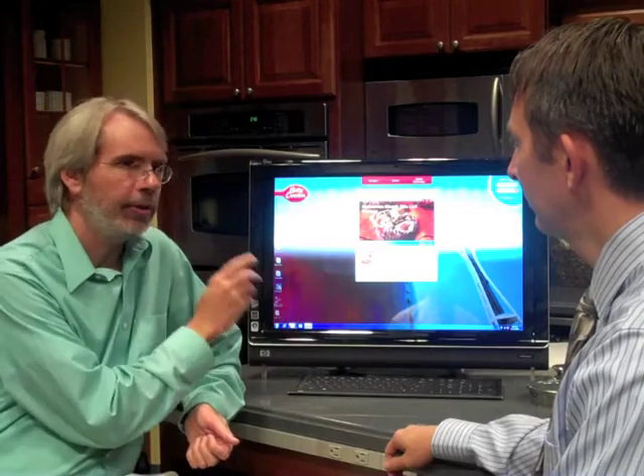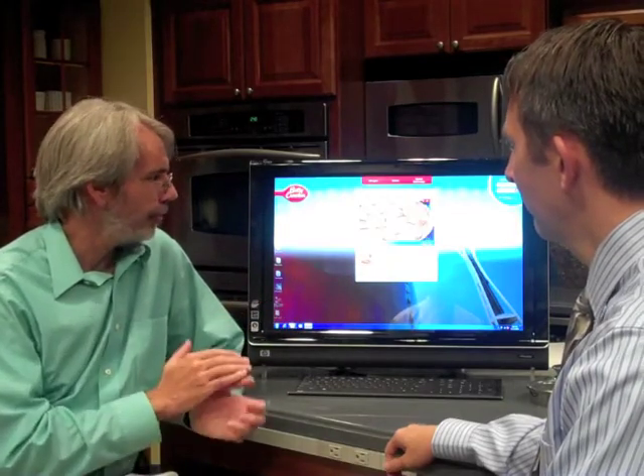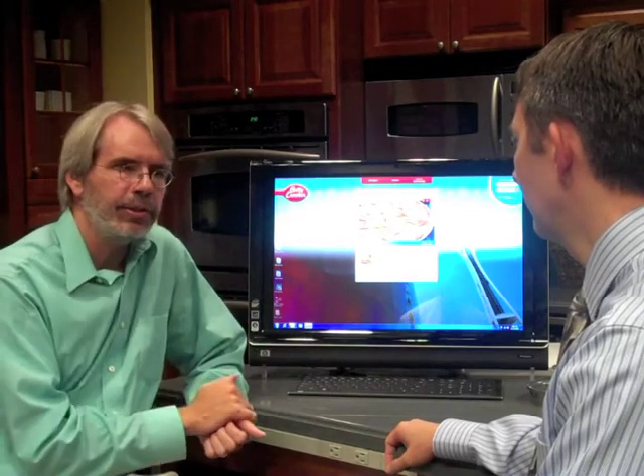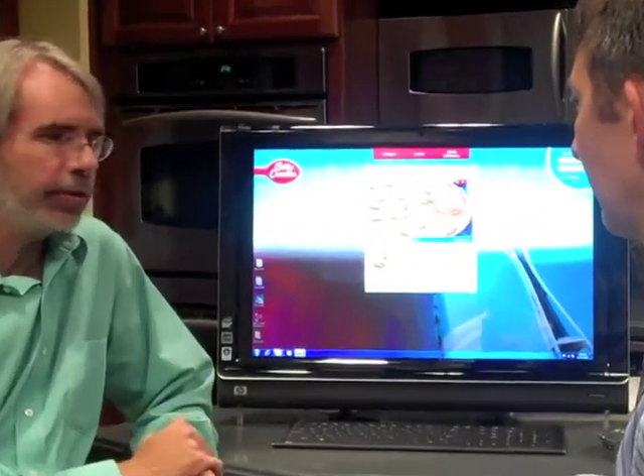What are the major use scenarios that you guys envision? We were thinking of this as the two-foot, four-foot, and six-foot experience. Your two-foot experience is just like the website where you're right up close against the screen, searching for something, trying to decide what's for dinner. But it also has a four-foot, six-foot usage where you actually have the screen in the kitchen and can use it as a touch screen or voice-activated assistant while you're actually prepping the meal.